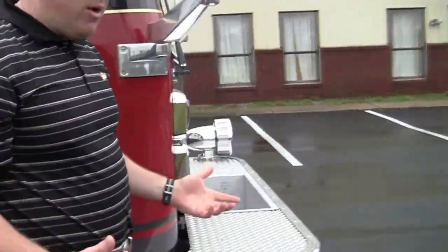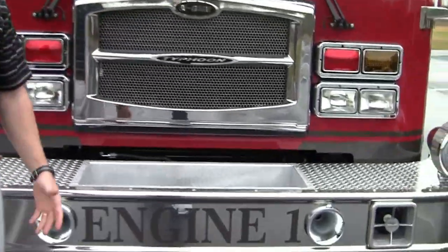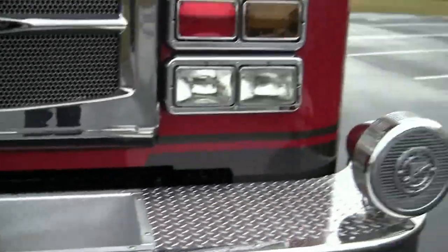They have an extended front bumper, showing that they have a jump line as well as the world-famous Q2B siren here on the actual bumper.